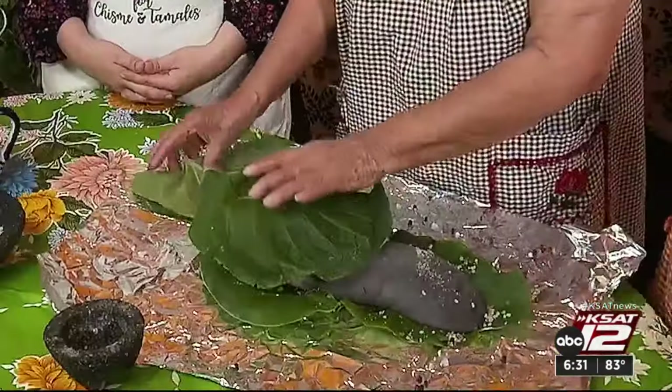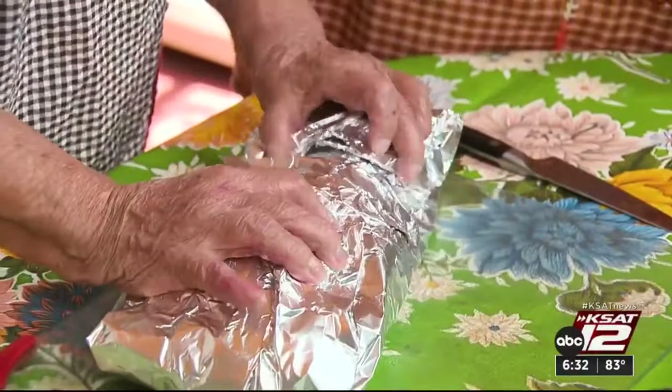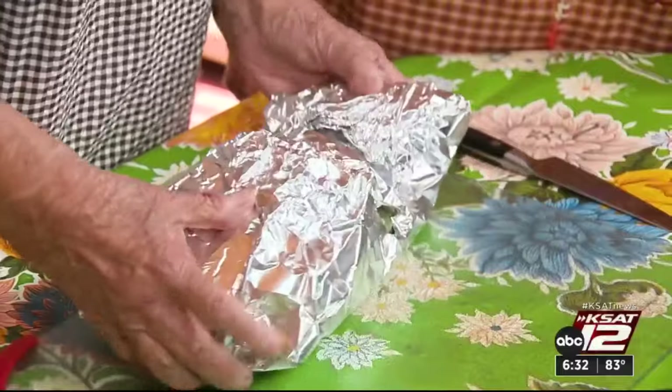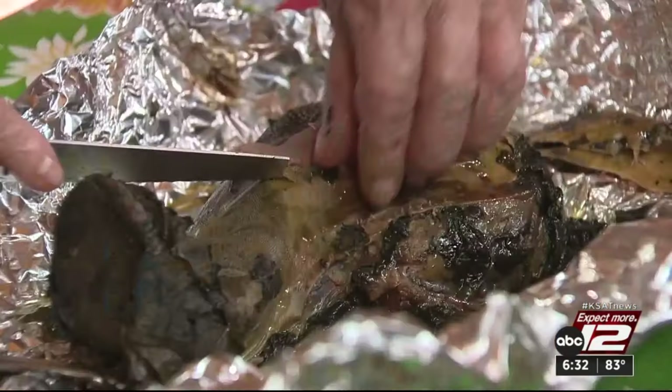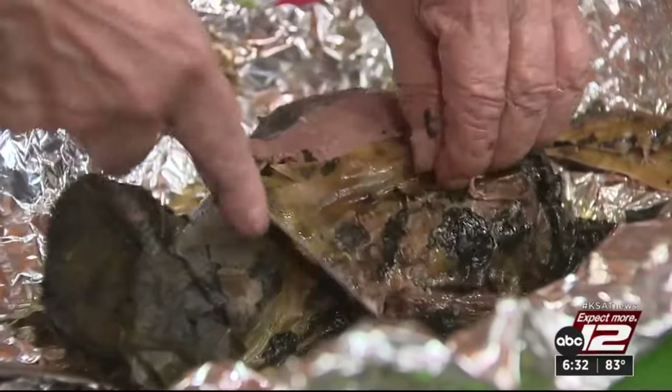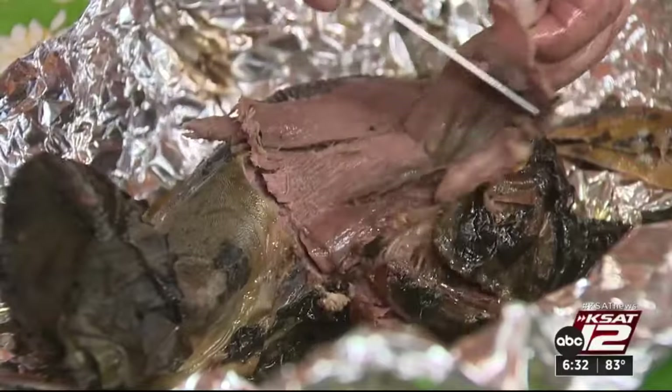Wrapping it in Mexican pepper leaf, otherwise known as hoja santa, which she grows in her garden. Then in aluminum foil before it goes in the crock pot. Cook it all night, get up in the morning, and it's ready to go. After removing the outer skin, there it is — tender, homemade barbacoa, but all lengua.